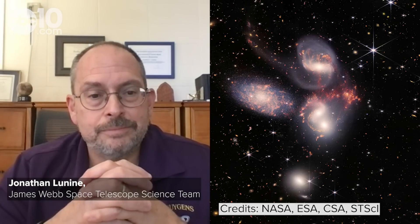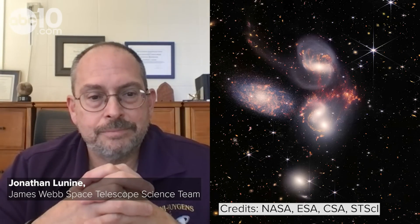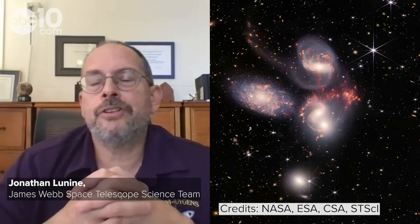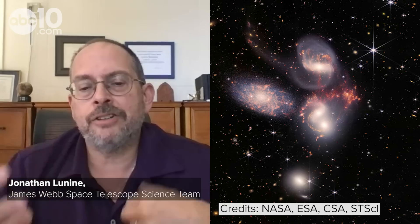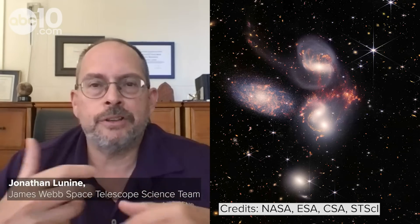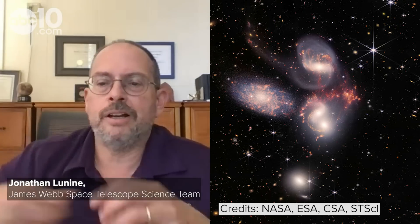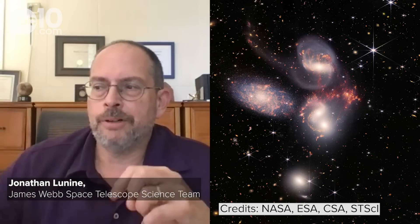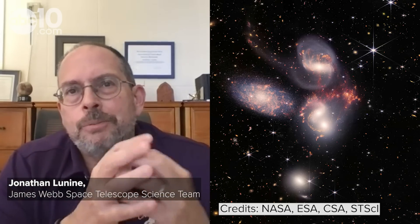In tearing each other apart, these galaxies are actually creating new stars as they do it. You can think of it as the stars within each galaxy interacting with each other and tugging on each other gravitationally, pulling material out in a kind of a streamer. And almost like a firework, stars are being formed within that streamer.